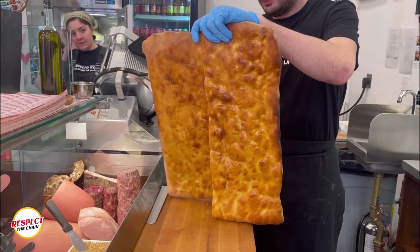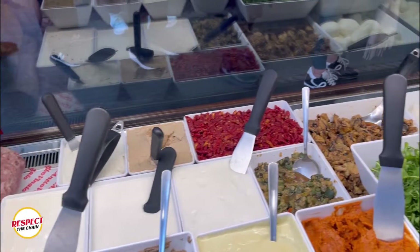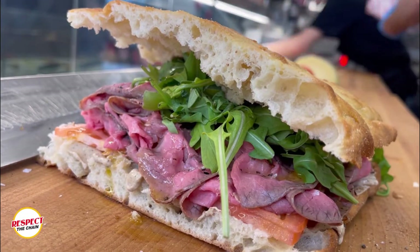What is going down? I'm Sammy Goldberg. Welcome to Respect the Chain. Right now we're here at All'Antico Vinaio. They have brought the taste of Florence right here to New York City. They are bringing the culture, the vibe of Florence and mixing it with that New York energy, which is what we're going to do today — we are actually going to make the New Yorker. So I'm excited.